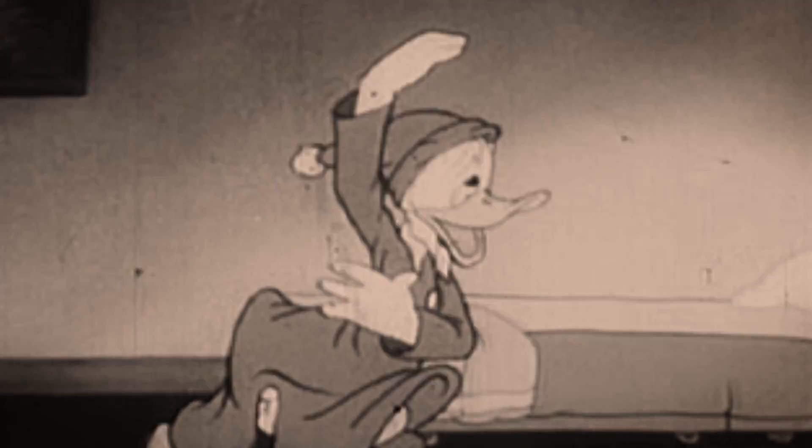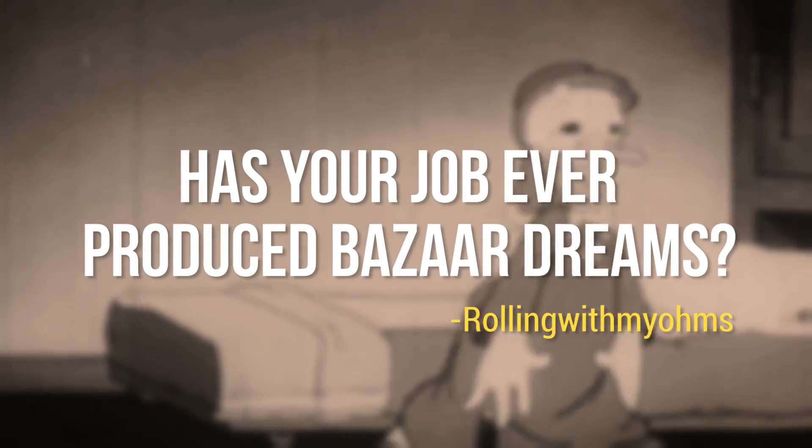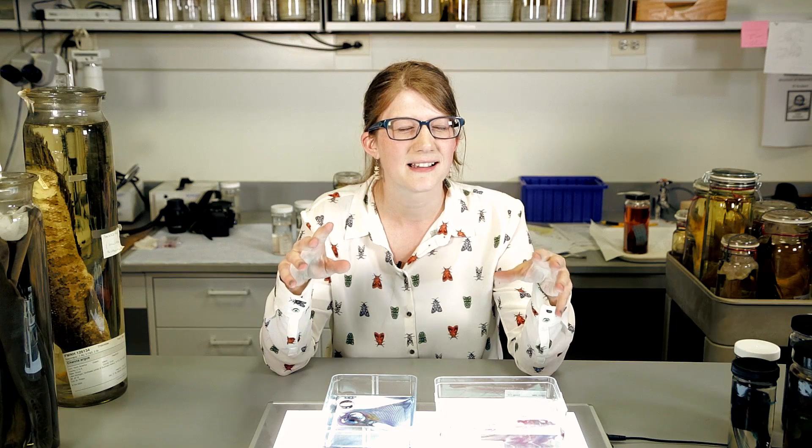Rolling with my owns asked: Has your job ever produced bizarre dreams? While I've never had a dream about a bizarre, I have had bizarre dreams that involve the museum getting attacked by dragons from Skyrim, and then I start dissecting the dragon because I want to know if it's a diapsid or a synapsid. I honestly have a theory that they're actually basal synapsids, but more on that later.